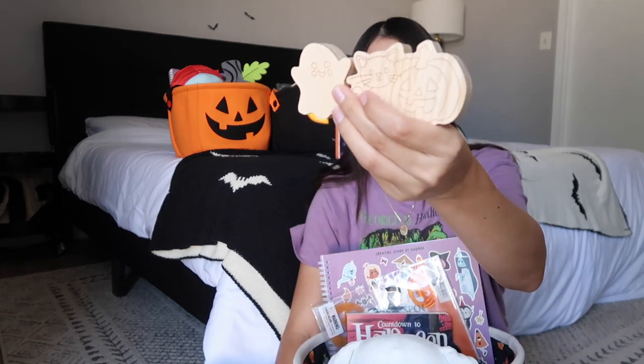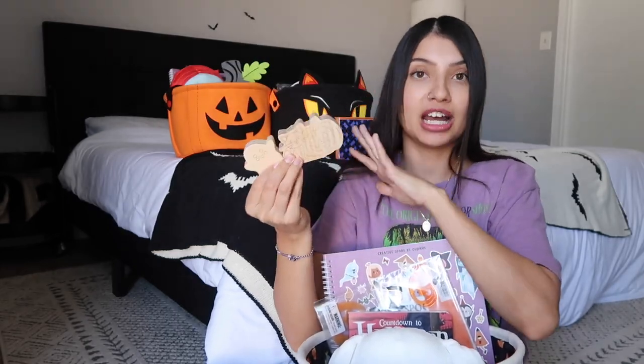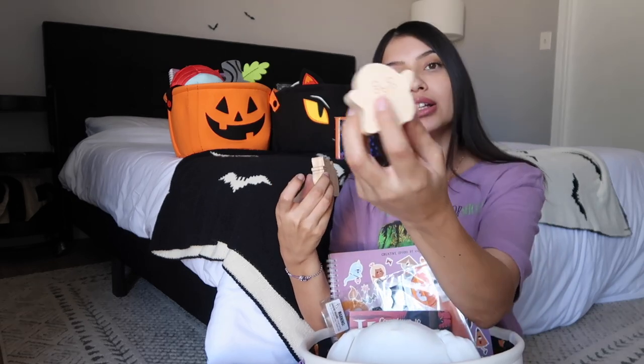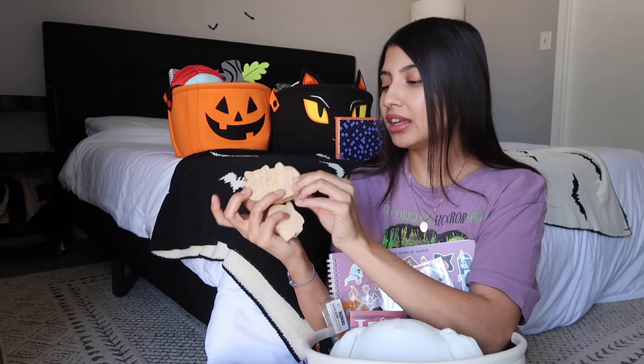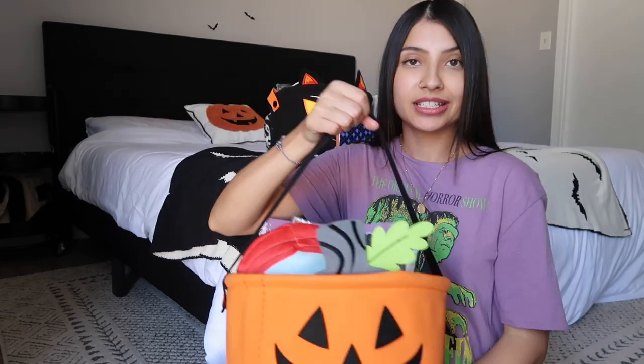The last thing in Jade's basket is wooden pictures she can paint. It came in a big set that I split among the girls. My girls really love crafts so I always include one in their boo baskets. I picked out a little ghost, a cat, and a pumpkin for Jade — she's really into cats and is always meowing, so I knew she'd love those.